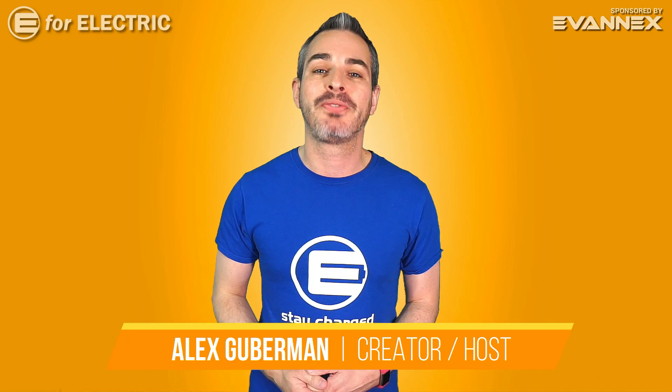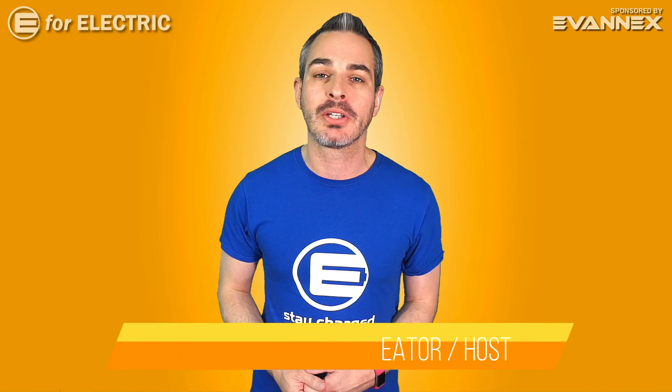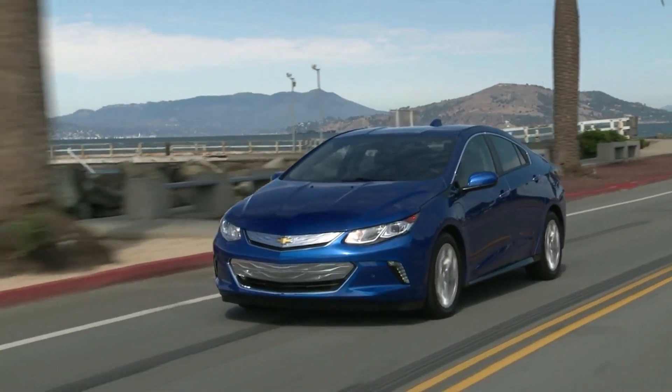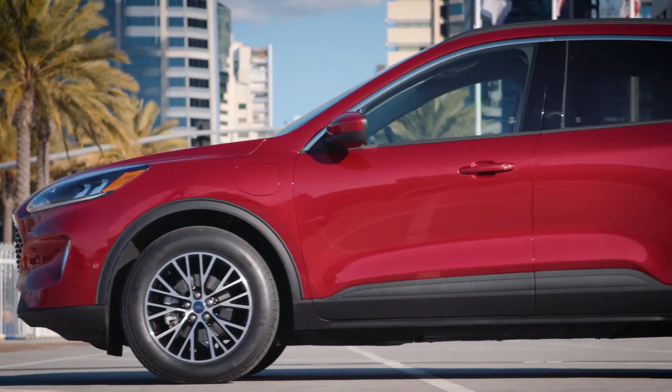I am going to compare two plug-in hybrid vehicles that emerged into the market this year, kind of taking over the Chevy Volt dynasty, and they are the Toyota RAV4 and Ford Escape.